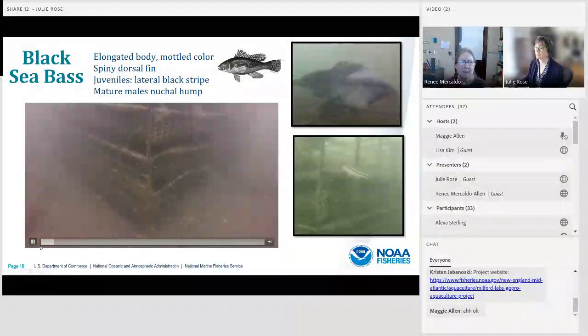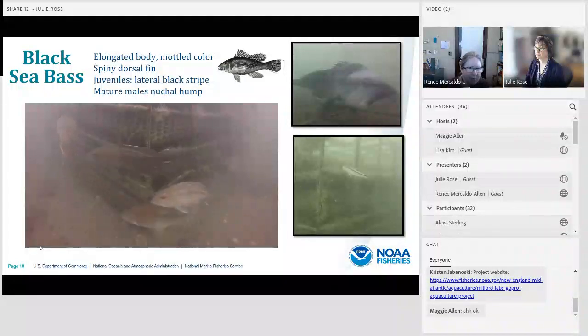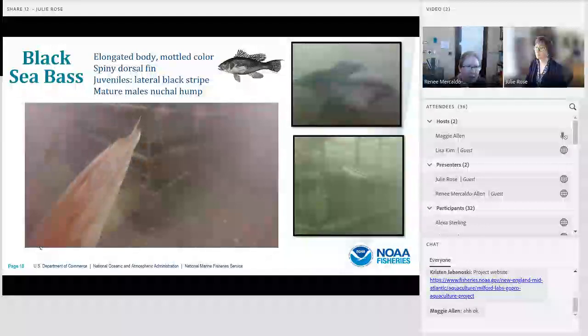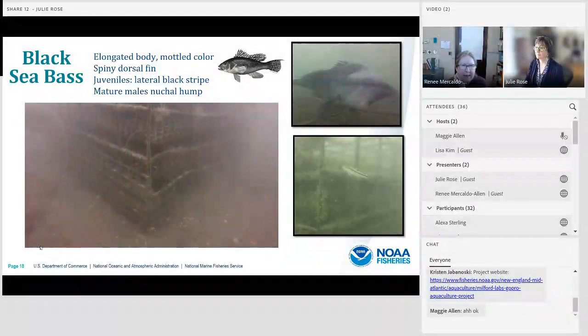The video running now shows a group of black sea bass coming out from underneath the cage. Black sea bass have an elongated body, mottled coloration, and a spiny dorsal fin. Juveniles have a black lateral stripe running down the length of their body, and the churning males have a large forehead bump that often takes on a blue coloration during spawning season.